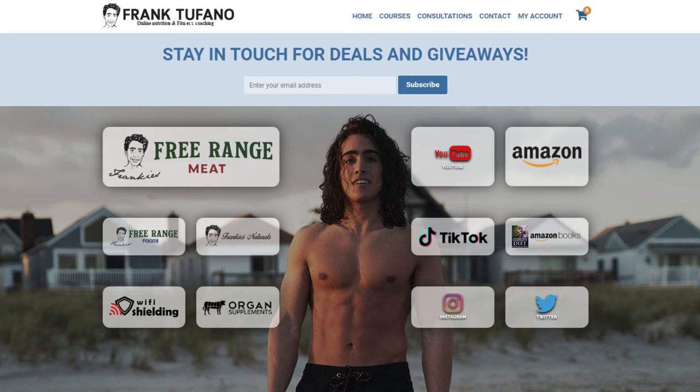Thank you guys for joining me. You can go to frank-stefano.com where you'll see all of my health businesses: Frankie Strange Meat, Frankie Strange Foods, Wi-Fi Shielding, Frankie's Natural Organ Supplements. Maybe you guys should support me before I really lose my mind and end up in Australia with some brunette baddie following a vegan diet. Thanks for joining, guys. I'll see you soon.